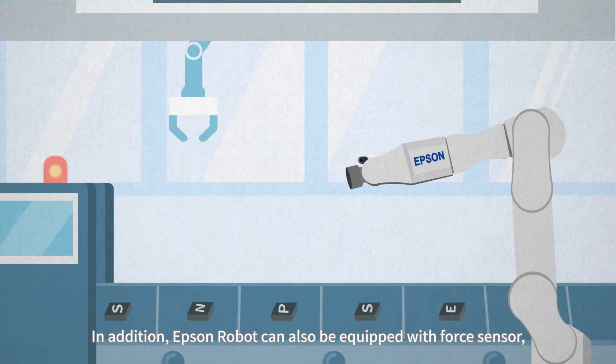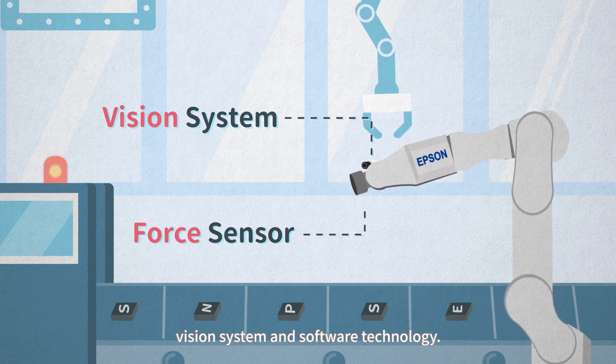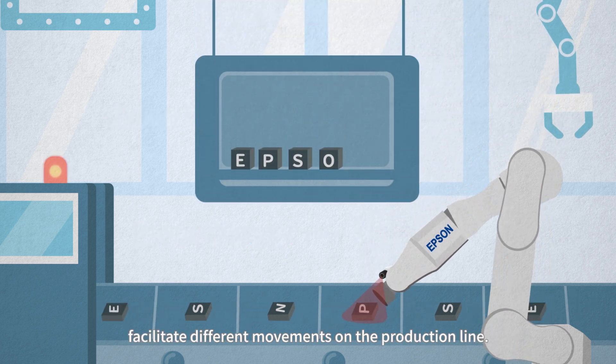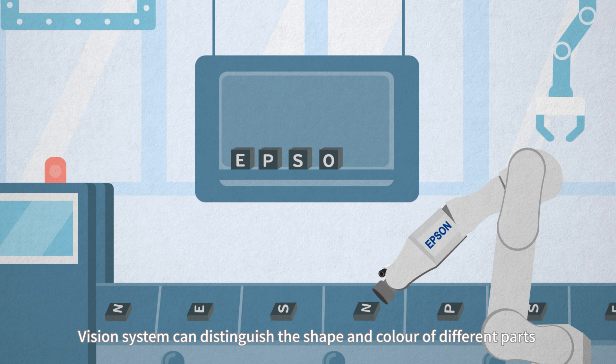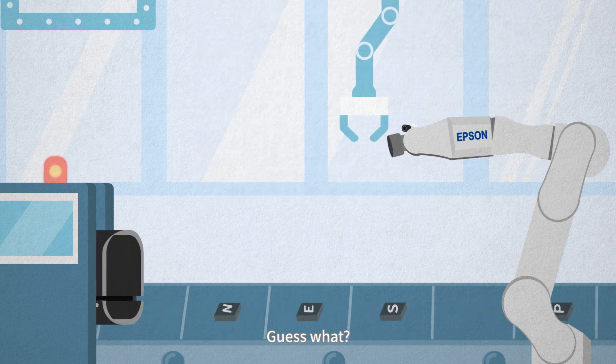In addition, Epson Robot can also be equipped with a force sensor, vision system, and software technology. The force sensor can adjust the force to facilitate different movements on the production line. The vision system can distinguish the shape and color of different parts to accurately and quickly assemble products.